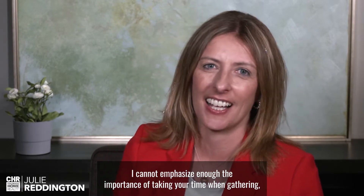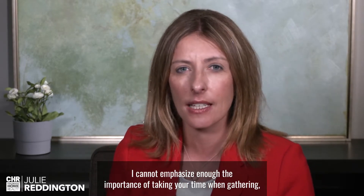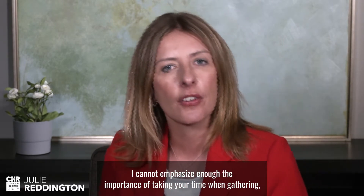I cannot emphasize enough the importance of taking your time when gathering, providing, and reading information prior to listing your home. One area of focus is what is included and what is excluded in the sale.